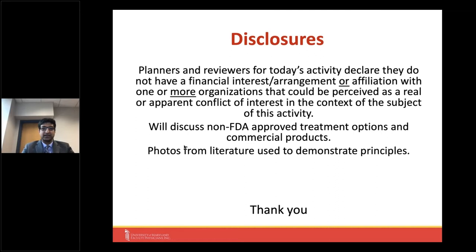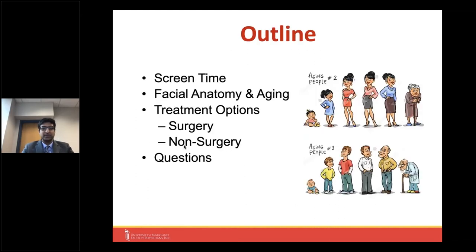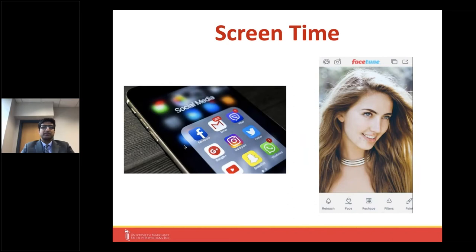Photos from the literature are primarily used to demonstrate principles to avoid any privacy issues. Today we're going to start by talking about screen time, because that's actually changed a lot of plastic surgery, especially over this past year and a half. We'll then dive into facial anatomy and the anatomy of aging to put treatment options in context, briefly cover surgical options, and go more in depth on non-surgical treatment options.